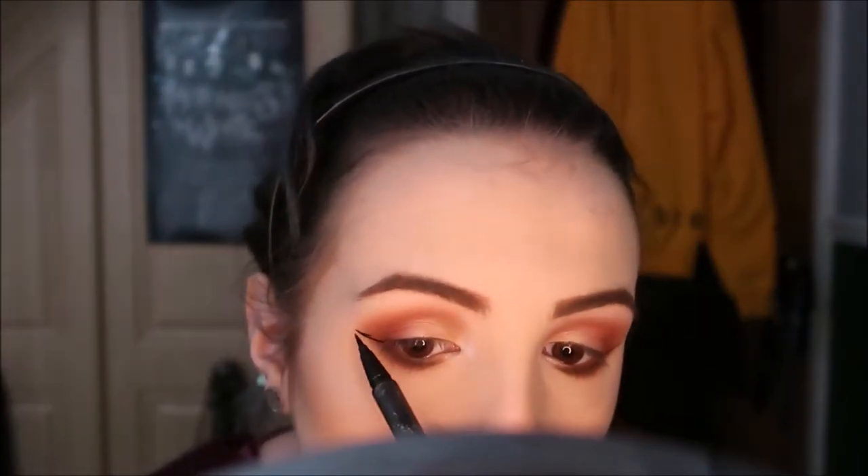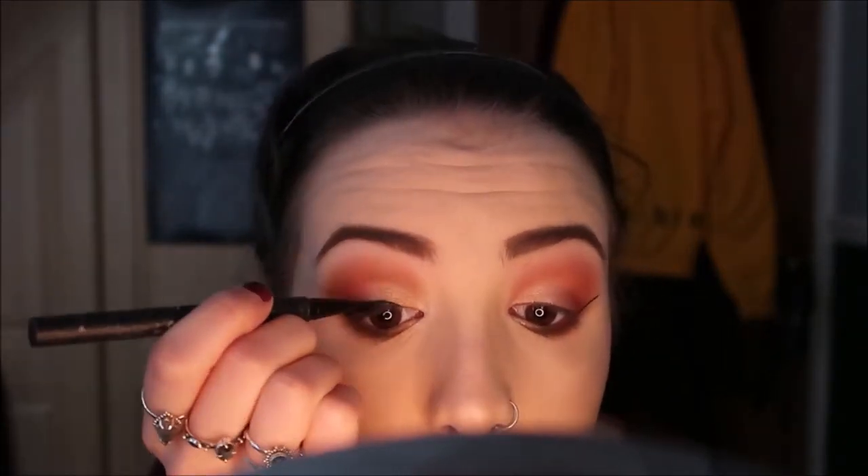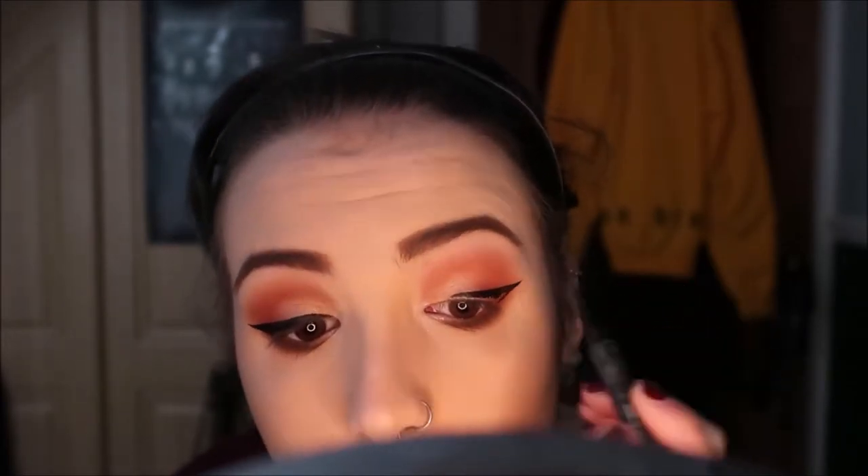I use the Kat Von D Ink Liner in shade Trooper to do my eyeliner. I find this is a bit better than the tattoo liner as the brush is more stiff, whereas the tattoo liner can be quite flimsy and difficult to use. I just start by drawing a line on the outer corner and then working my way inwards.